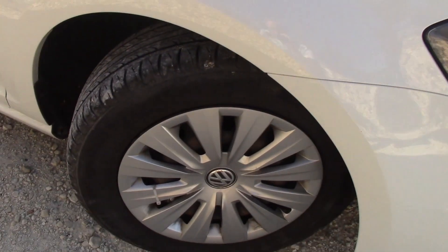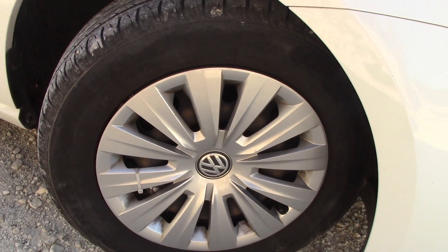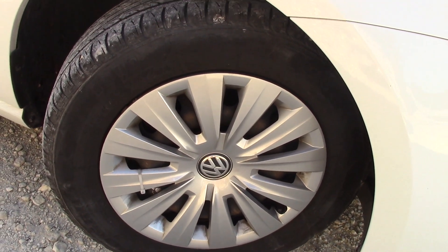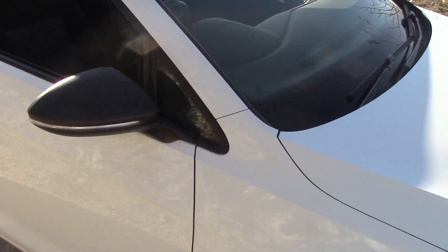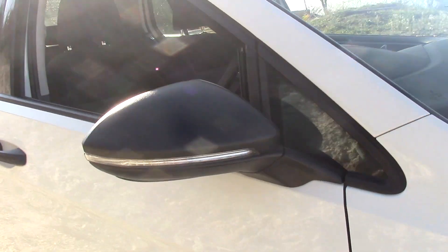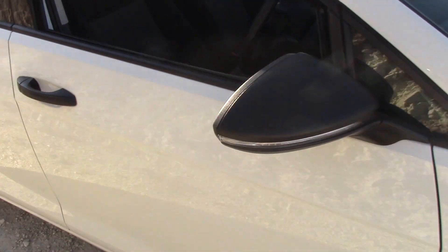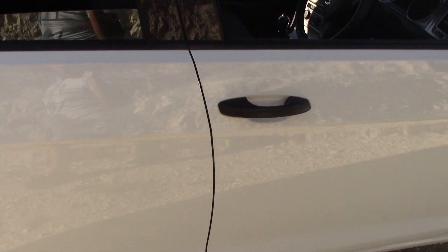What a lovely car. Down here we have the 15 inch hubcaps, standard on the Volkswagen range. This one is fitted with 195/65 R15 tyres. Going up the car we have the black wing mirrors with the indicators built into them, which is very nice. It also has the black door handles which show it's a lower-spec car.